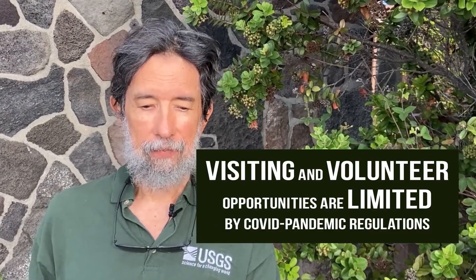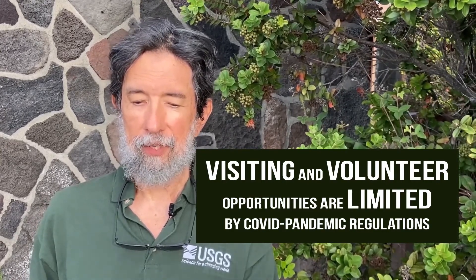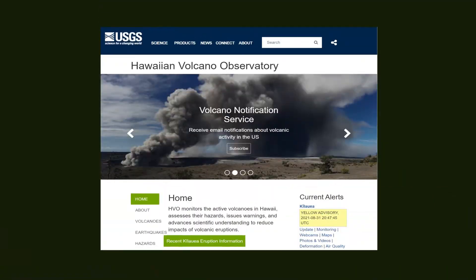Right now, visiting and volunteer opportunities at HVO are limited by COVID pandemic regulations. However, monitoring data streams are available in near real-time on the HVO website, to keep the public aware and informed.